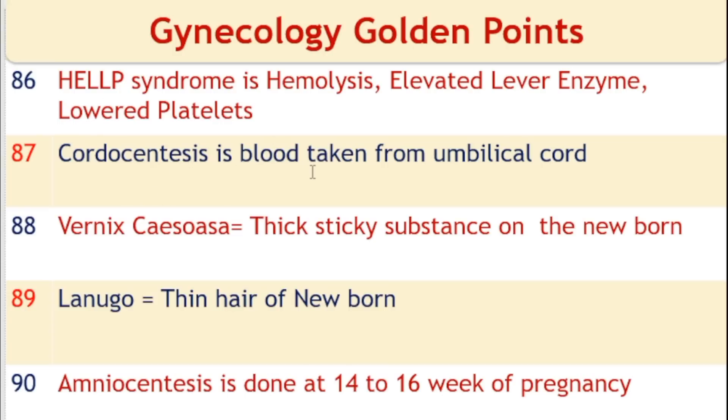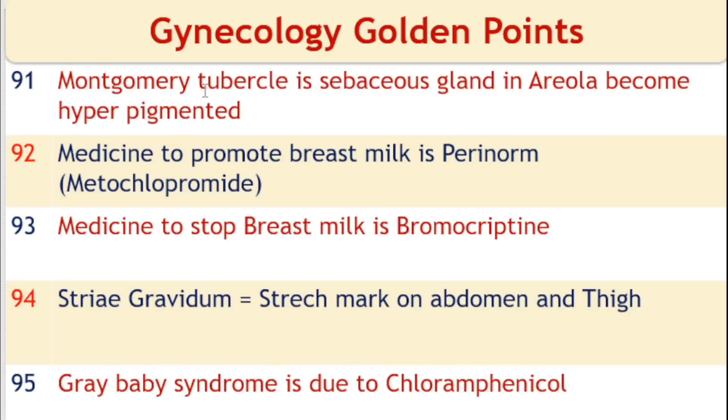Cordocentesis is blood taken from the umbilical cord. Vernix caseosa is a sticky substance on the newborn's body. Lanugo is the fine hair on the newborn. Amniocentesis is done at 14 to 16 weeks of pregnancy. Montgomery's tubercles are sebaceous glands in the areola that become hyperpigmented. Medicine to promote breast milk is perinom or metoclopramide. Medicine to stop breast milk is bromocriptine.